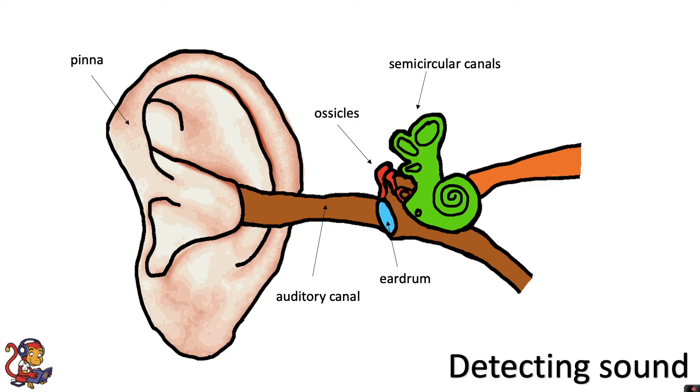This includes the semicircular canals, which are involved in balance, but important for sound is the cochlea. The ossicles transfer the vibrations to the cochlea, which is filled with fluid. The vibrations from the ossicles cause movement in this fluid, and within the cochlea there are tiny hair cells that detect the movement of this fluid. These receptor cells send electrical signals up the auditory nerve to the brain.